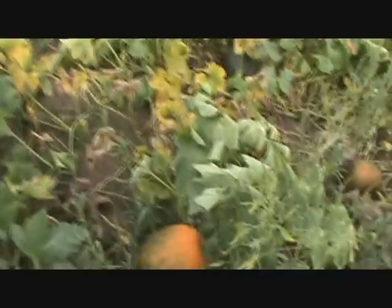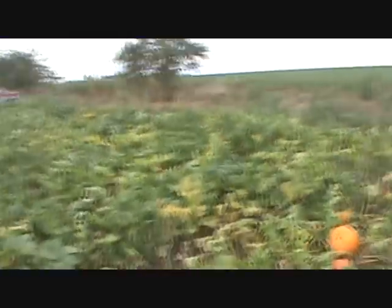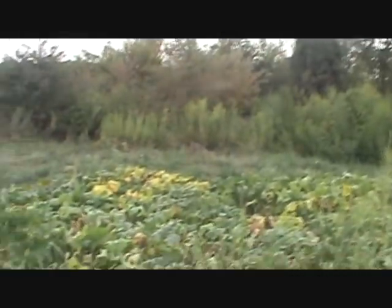There's a pretty nice sized one turning orange. There are some pretty good sized ones out here, but not too many.